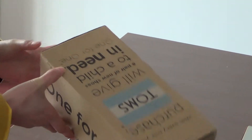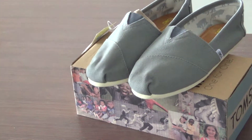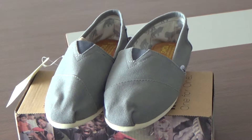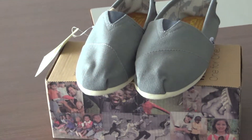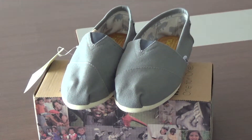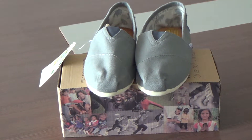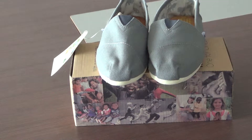And this box is the packing box. If you are interested in these shoes, you can go to the online shop. Our website is www.classictoms.com. That's all, bye.